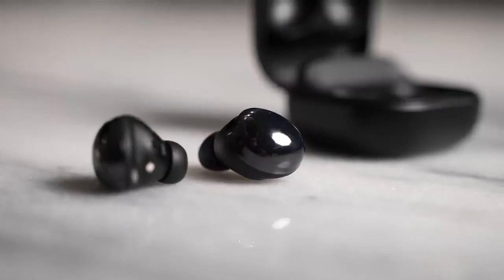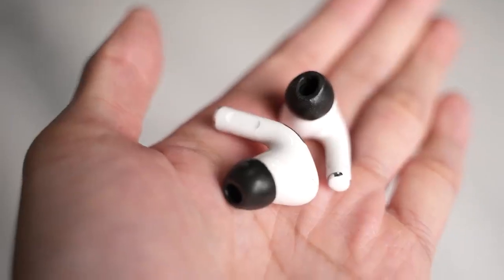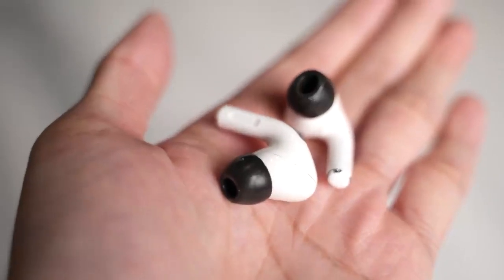With the AirPods Pro, the ANC is more forgiving with your fit. The Galaxy Buds Pro is not — you want to find the best fit, so play around with the ear tips. I am using Comply foam tips on mine here. Overall, these are really good active noise cancelling earbuds.